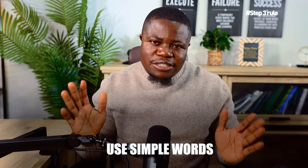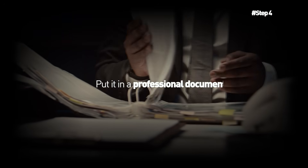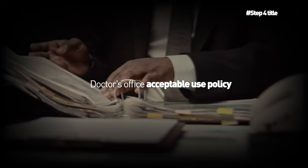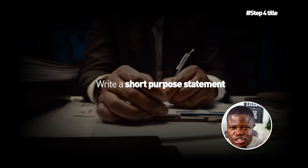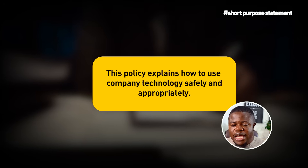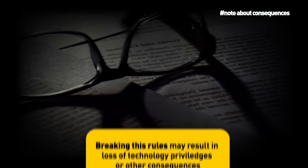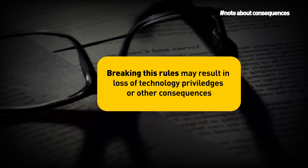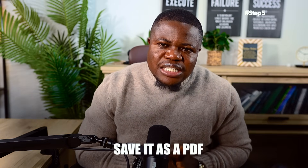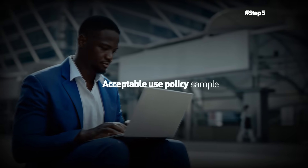Step four: format it nicely — this takes 20 minutes. Put your rules into a document that looks professional. Include a title like 'Doctor's Office Acceptable Use Policy,' add the date, write a short purpose statement like 'This policy explains how to use company technology safely and appropriately,' then add your 8 to 10 rules, and include a note about consequences like 'Breaking these rules may result in loss of technology privileges.' Step five: save it as a PDF — 5 minutes.